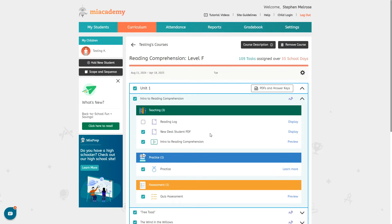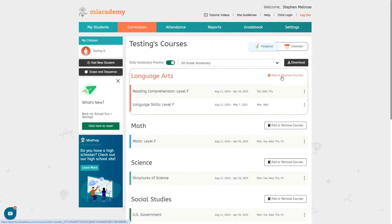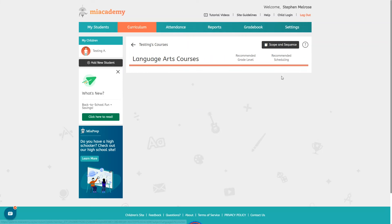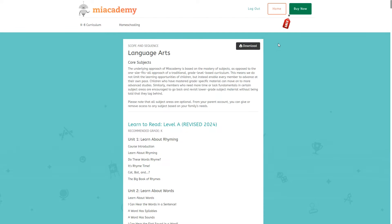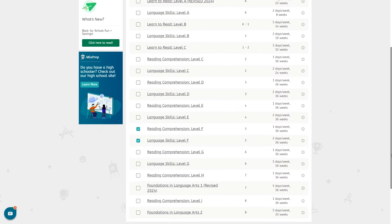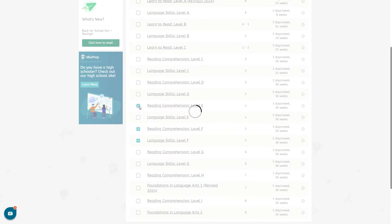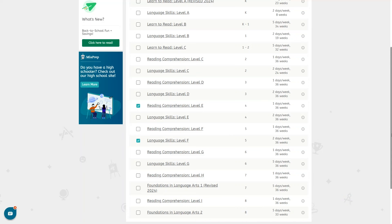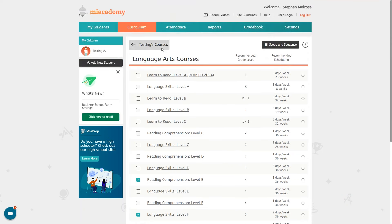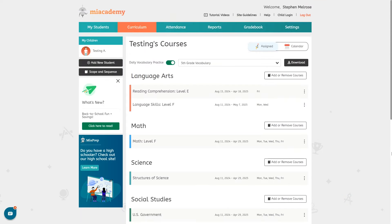If you want to adjust the days of the week for a course you can do that here — just click which days you want to assign. If you click add or remove courses you can change the grade level for the course. You can view the scope and sequence up here which can help you decide the right grade level. You can even choose a different grade level for reading comprehension and language skills — they don't have to be the same level.